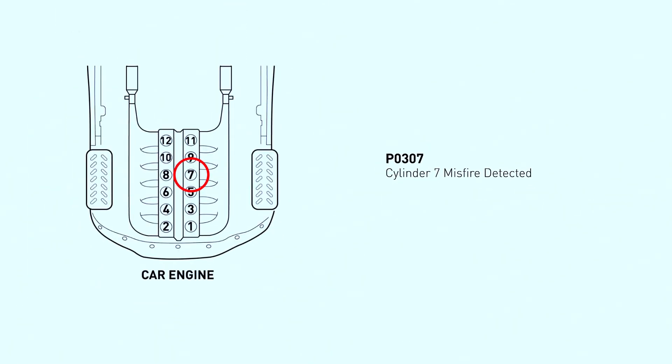The P0307 code means that your engine's computer has detected a misfire in cylinder number 7. This misfire is happening because the engine isn't burning fuel properly in that cylinder. There are a number of reasons why this might be happening, so we'll need to do some troubleshooting to narrow it down.